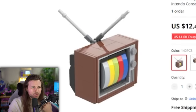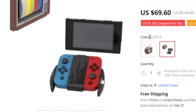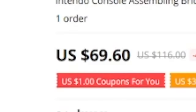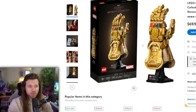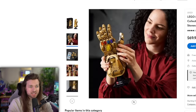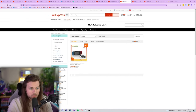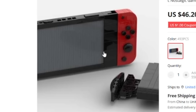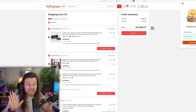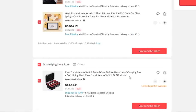So the TV alone is 140 pieces at $12, and the full set is $70 for 633 pieces. Maybe if I go to the store they'll have a cheaper option. It better be a one-for-one replica. We have a lot to look forward to — estimated late March, probably later. See you guys soon.